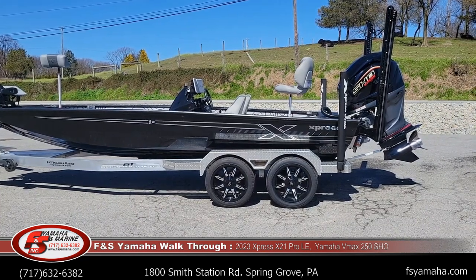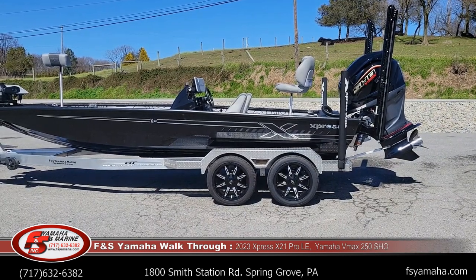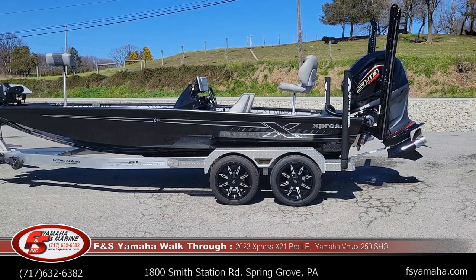250 horsepower is the max horsepower. All Expresses are partnered exclusively with Yamaha — specifically their SHO VMAX series, their high output series.